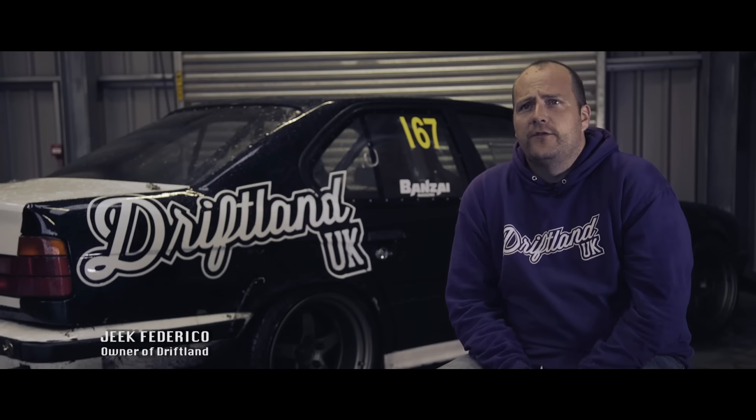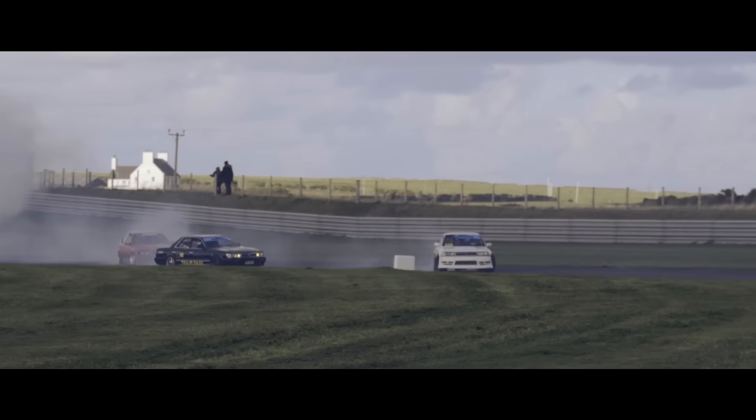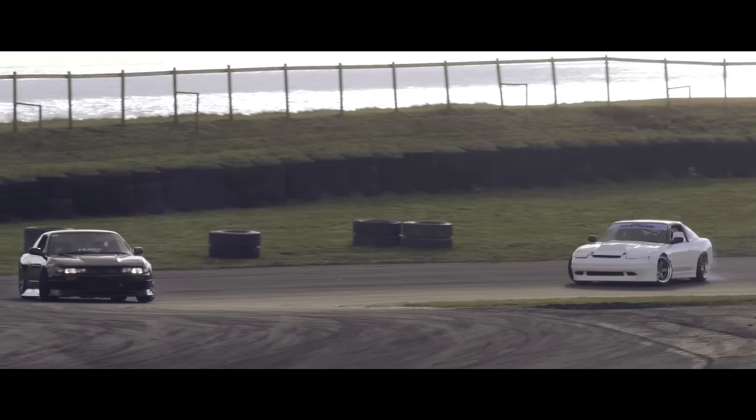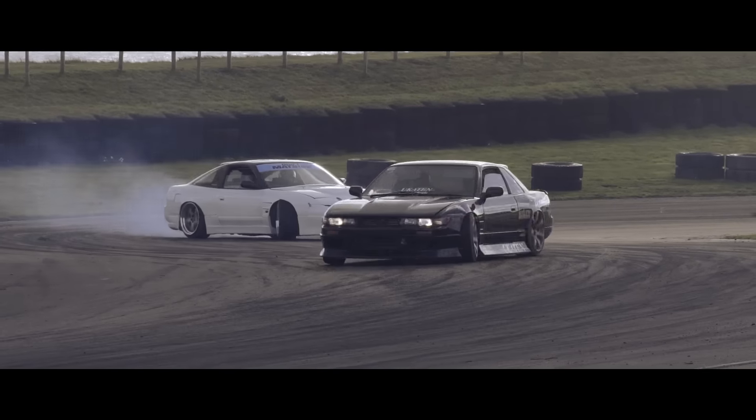We've come down to Drift Matsuri this weekend and nearly everybody will be stripping their cars down after this event, so it's top level mayhem while everybody's got a car that still works.